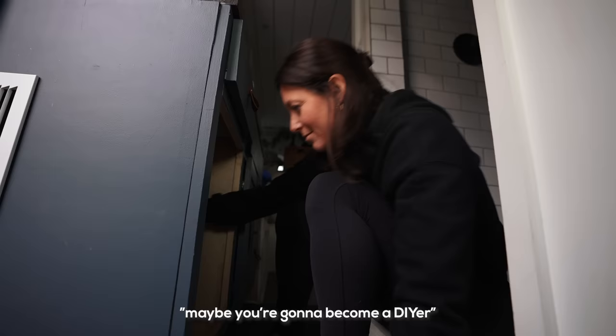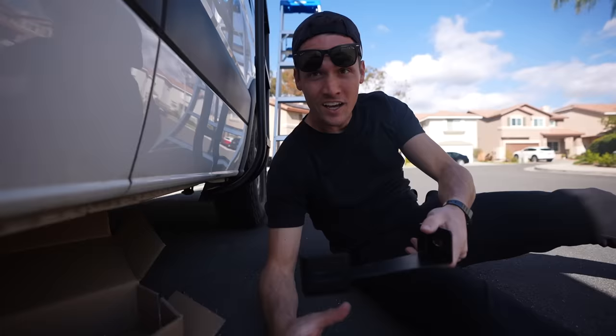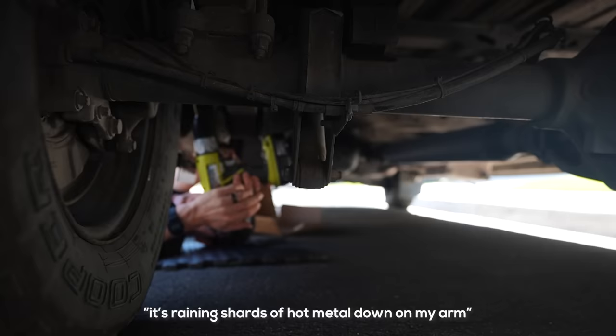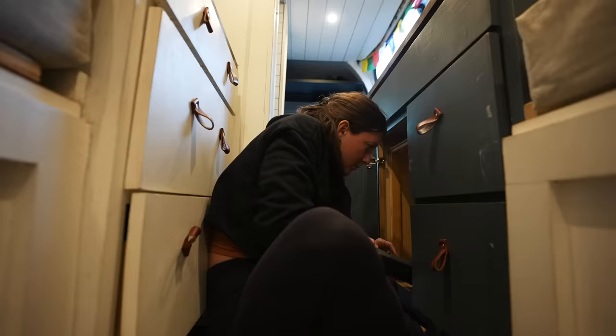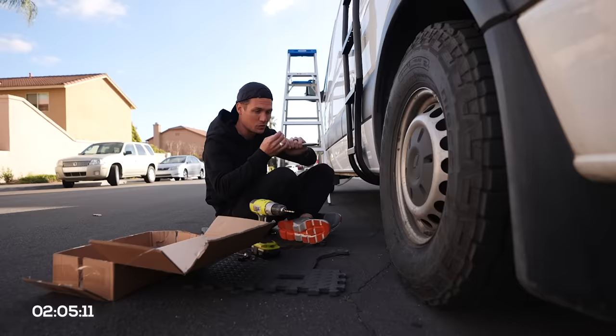Now I have to mount this piece to the bottom of the van so the ladder has something to attach to down here. Let's put 15 minutes on the clock and see if I can knock this out. It's raining shards of hot metal down on my arm. This is always how it goes — the job you think is going to take 15 minutes is the one that ends up taking the whole day.